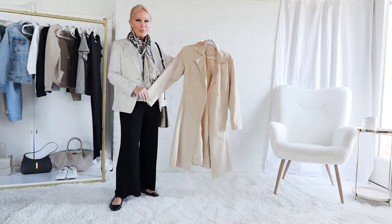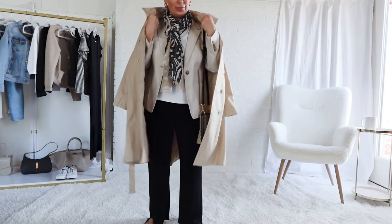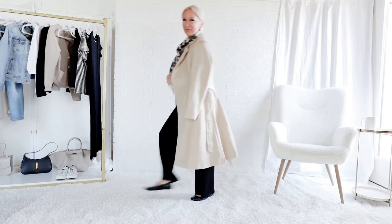Tell me in the comments below — give me your thoughts on the beige and black color pairing together. Is there an outfit that stands out to you as being particularly balanced or cohesive in this color palette? I look forward to hearing from you.